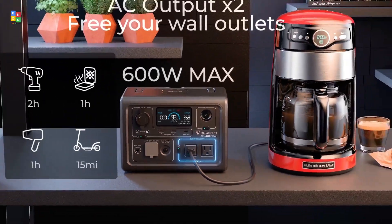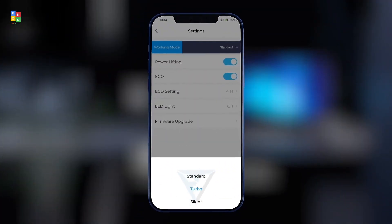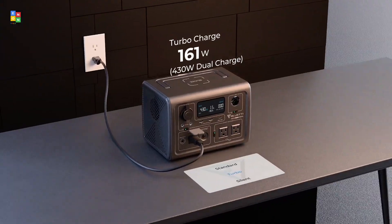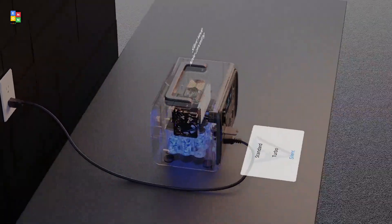Enjoy 430W fast charging, providing 80% charge in just 40 minutes. With safety features like LiFePO4 battery and BMS, and convenient control through the Bluetti app, the EB3A is your reliable source of power anytime, anywhere.